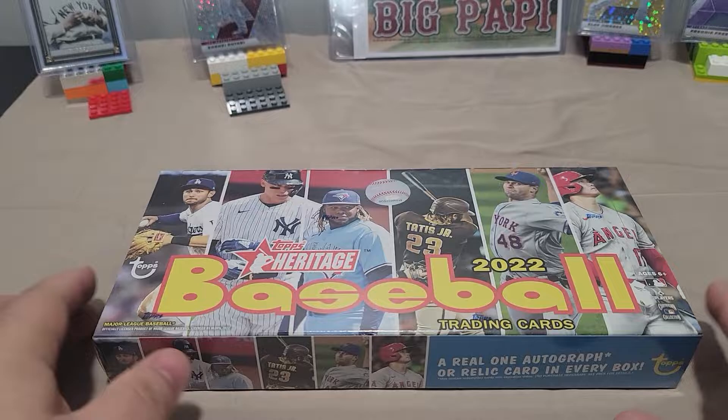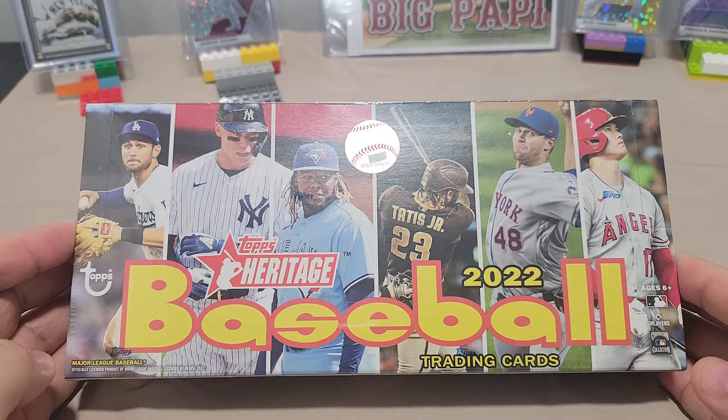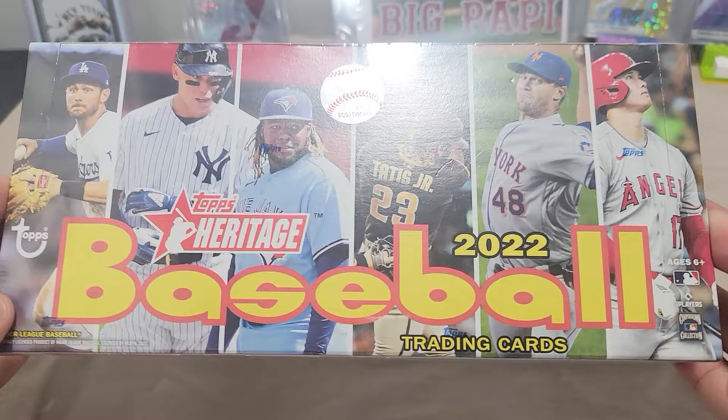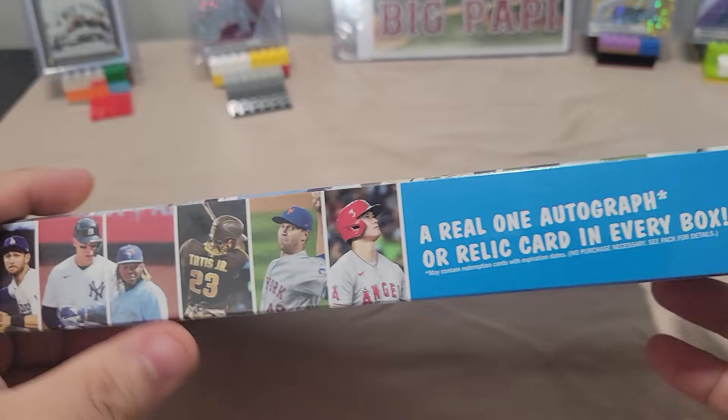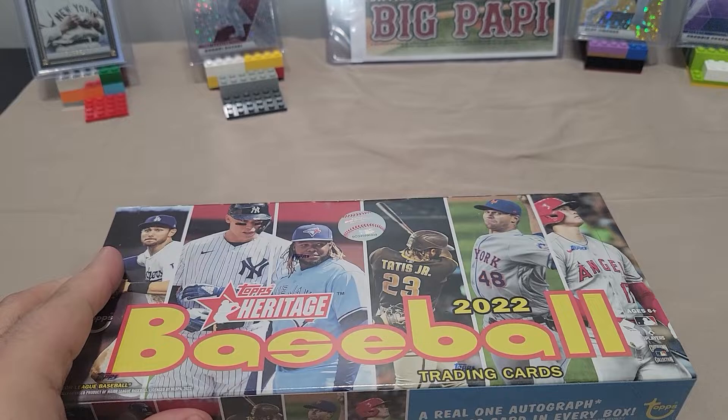What's up everybody? It's been way too long. Coffee Dad Collector here. It's been busy last few weeks, but we got some Top Heritage 2022 Baseball. Love this artwork on this box: Otani, DeGrom, Tatis, Vladdy, Judge, and Turner. Looking for an autograph, on card, or a relic per box. Let's get into this break. I'm excited.